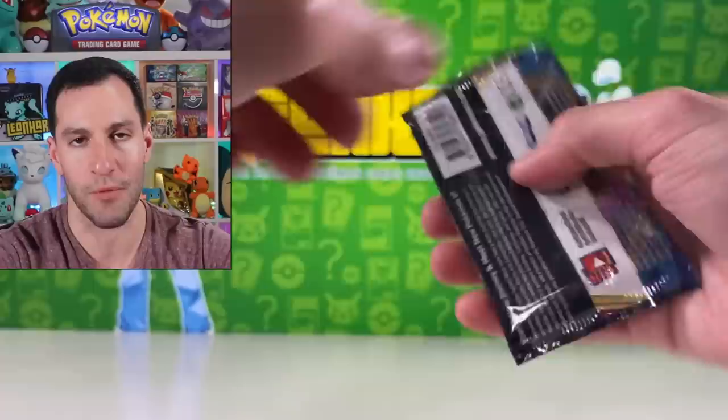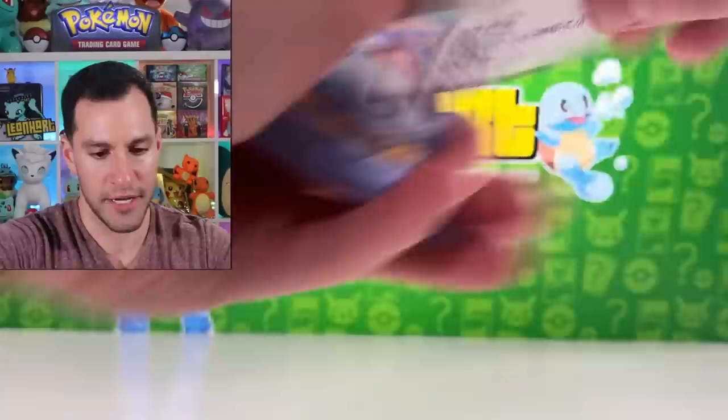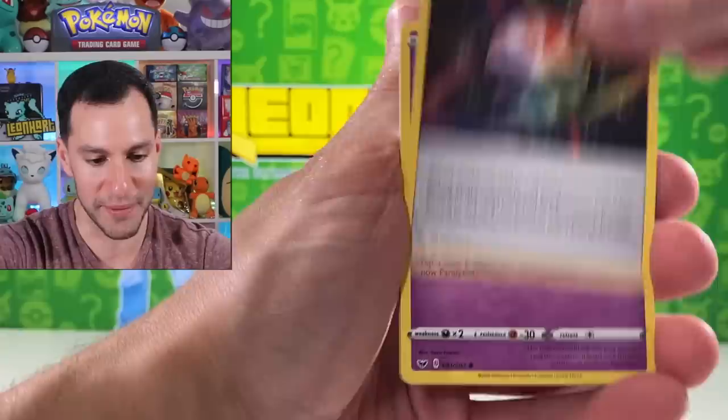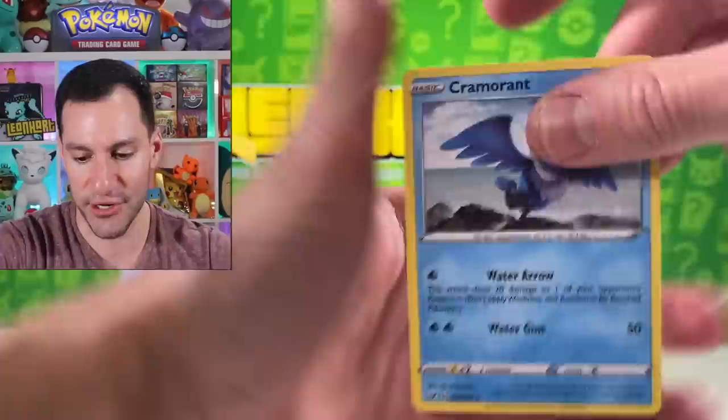That actually really picked up the mood a little bit here. Ponyta, Sableye, Maractus, Mudbray, Ponniard — and there goes the mood with that. Let's get into another three-pack blister pack with my little Ponyta on the inside.